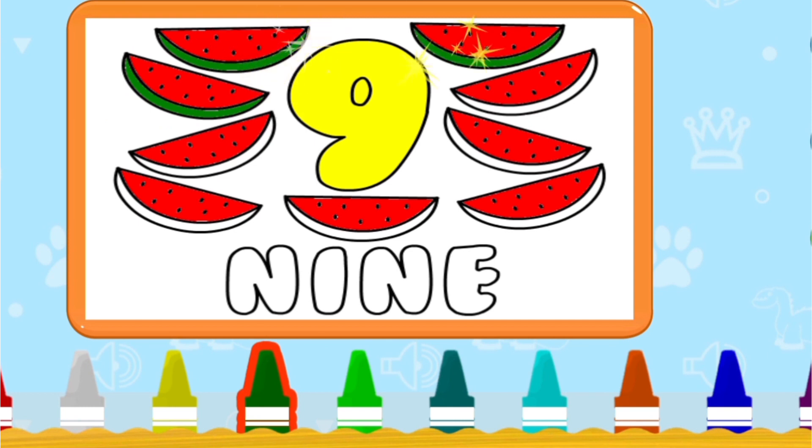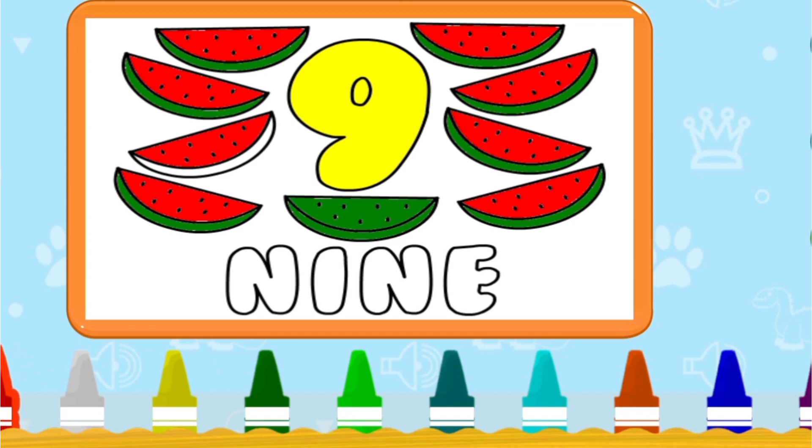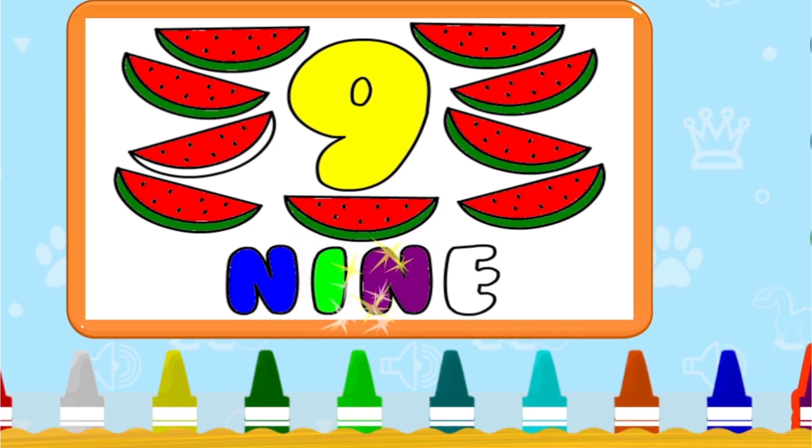Next — nine. Count with me: 1, 2, 3, 4, 5, 6, 7, 8, 9. Nine. Very good. Spelling N-I-N-E. Nine.